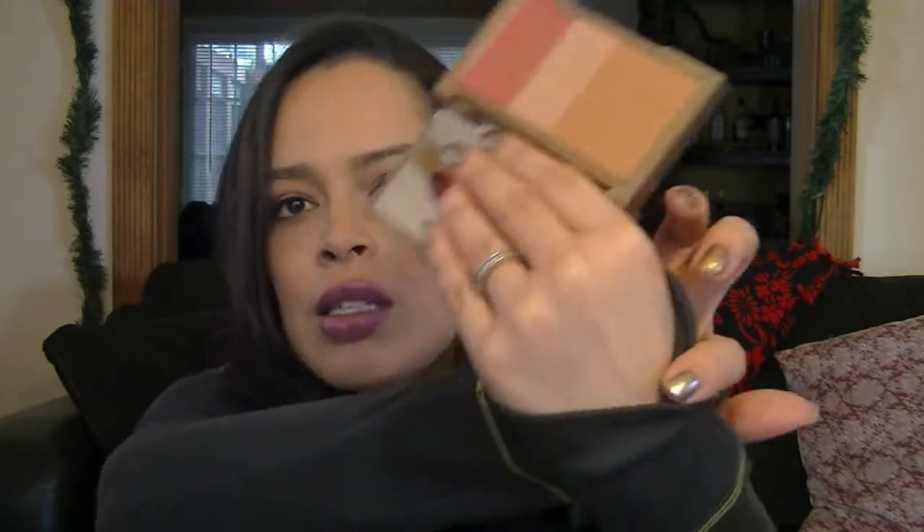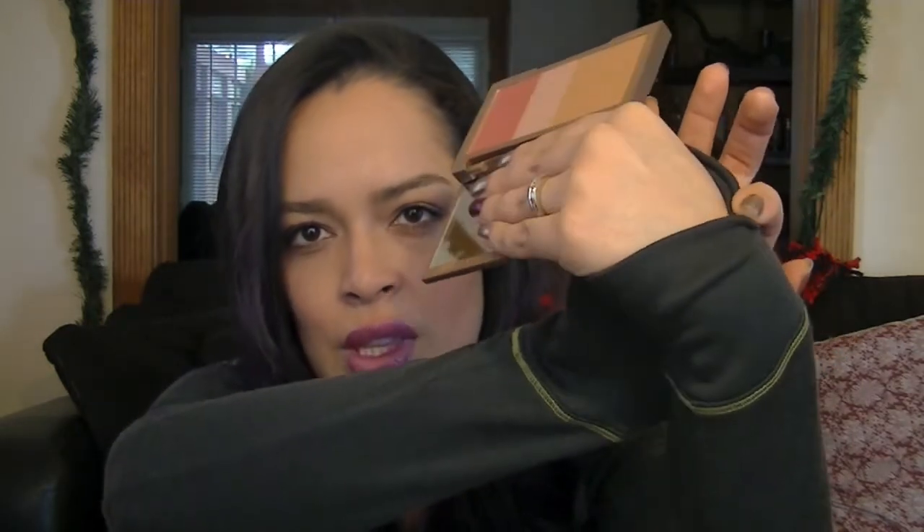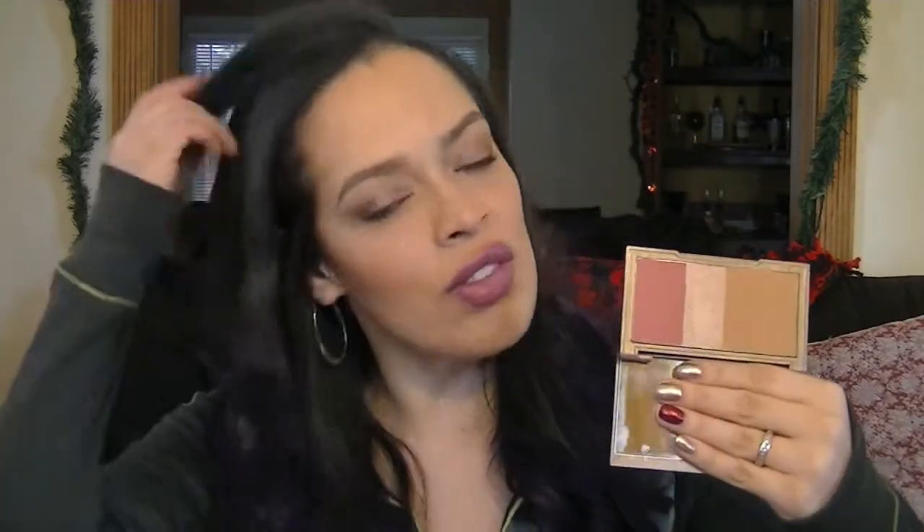On the rest of my face I have my Urban Decay Naked Flushed palette, which has a bronzer, a blush, and a highlight. These are so pretty. I really like this highlight a lot. I like that it's a three-in-one and I like that the bronzer pan is big.